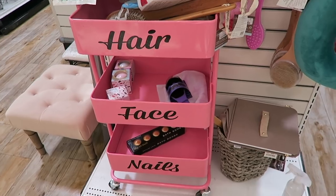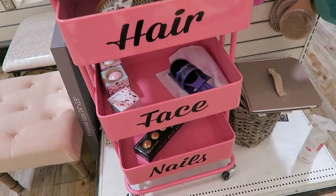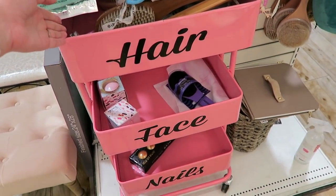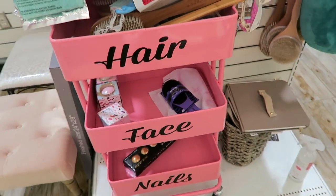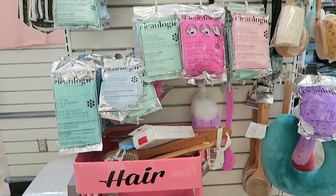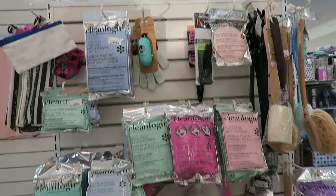This little storage cart is really cute — hair, face, nails. That's super cute. I would have wanted this when I was younger. I mean, who are we kidding? I would take it now, but that's super cute. Got lots of exfoliators and dry brushes and all kinds of beauty products over here on this end cap.